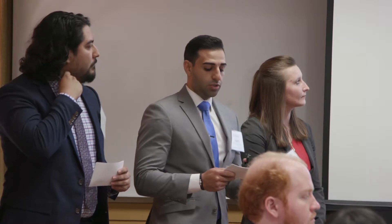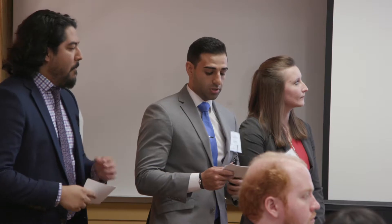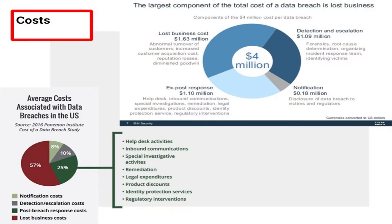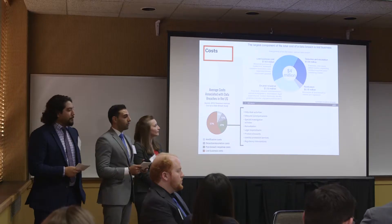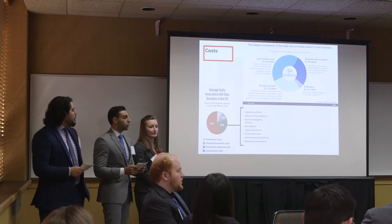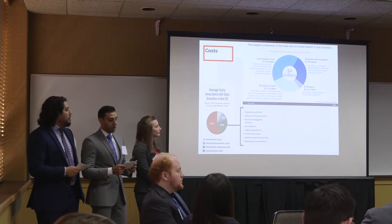When a breach occurs, an institution must notify its affected customers, consumer reporting agencies, the attorney general, and state regulators. Upon discovering a possible data breach, the business must begin immediate mitigation and incident analysis. The average cost for lost or stolen records containing sensitive confidential information can cost up to $141.